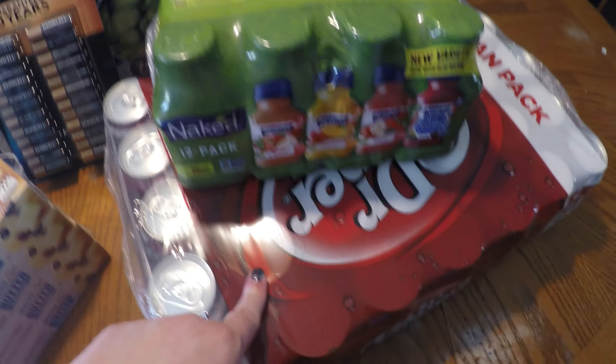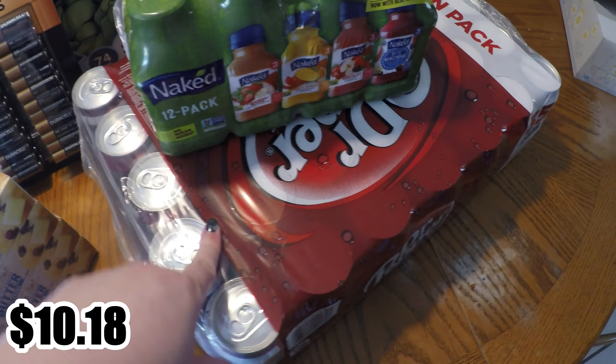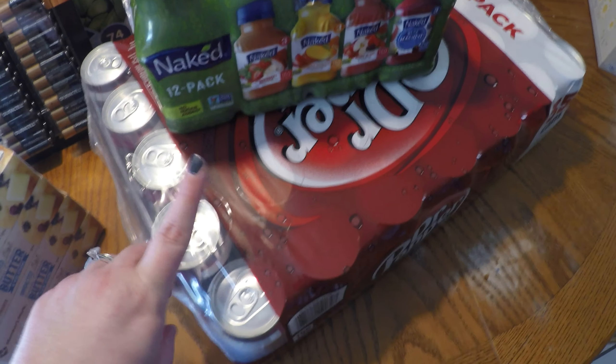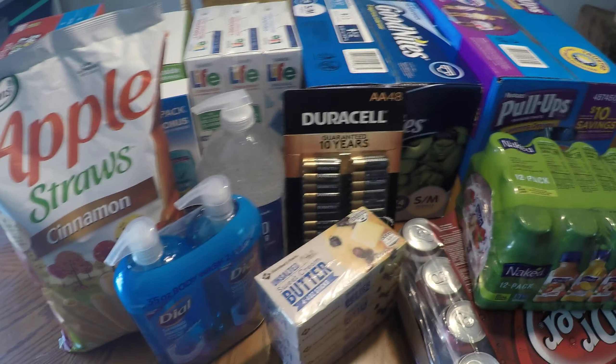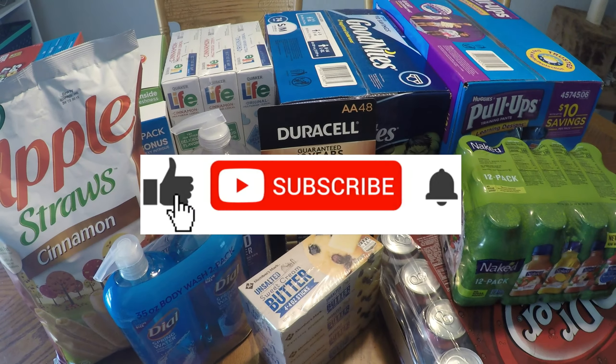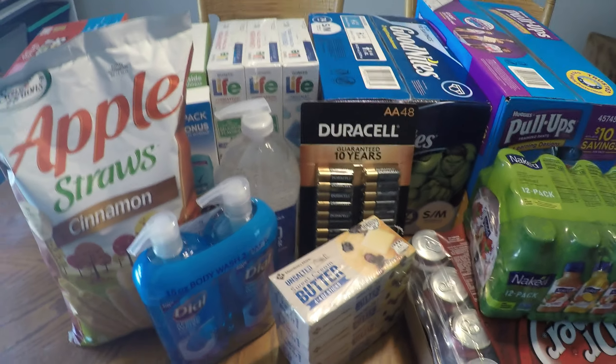We also grabbed another case of Dr Pepper just to have — we don't really need any right now, but because it was on sale and we were there we went ahead and got it. That was it, just a small little fill-in haul! I hope you guys still enjoyed it. If you did, make sure to give it a thumbs up, and if you're new, hit that red subscribe button down below. I'll see you next time, bye guys!